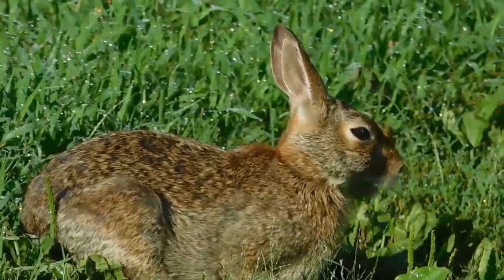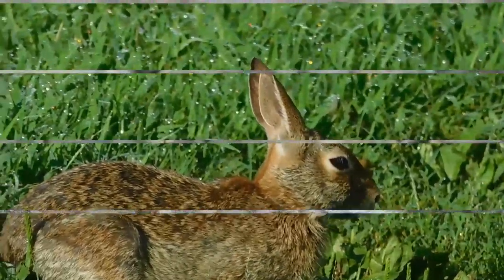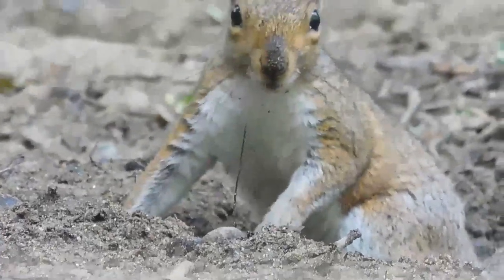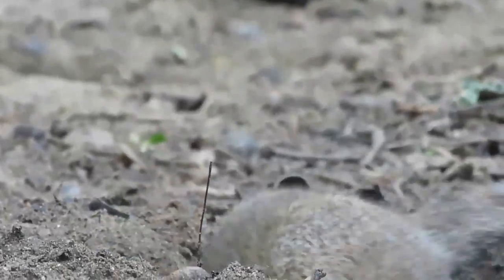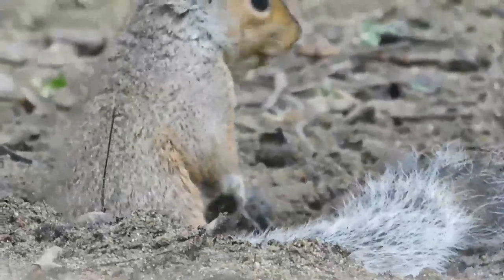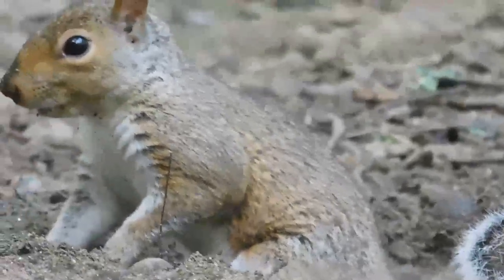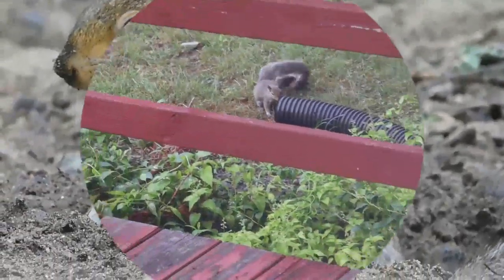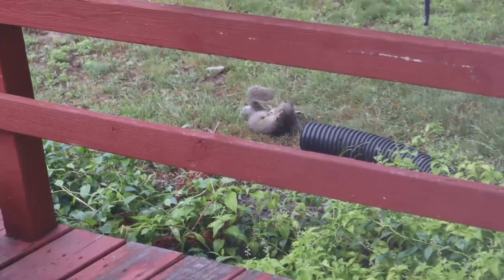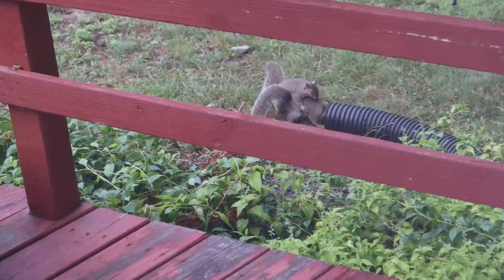Did you know that baby rabbits are called kittens? How cute! Sometimes when squirrels know they're being watched, they'll pretend they're burying something so that the watchers don't know where their food is. How smart! Squirrels are very social animals and they love to play.